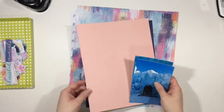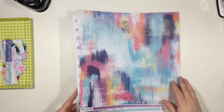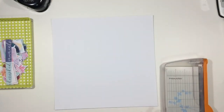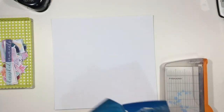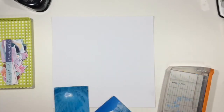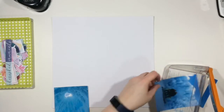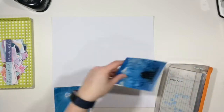Hi guys, it's Chantelle here. I've got another process video for you today. I'm working on a two-page spread — my husband and I took a trip to the city and while we were there we actually went to see the Ice Castle in Edmonton.